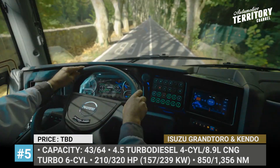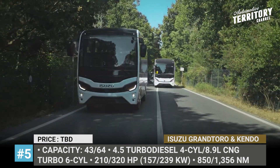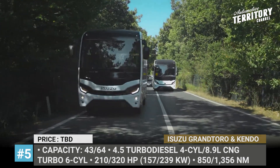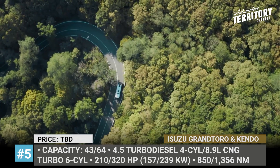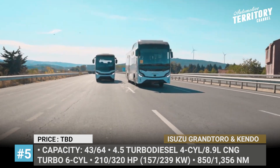The Grand Toro is an 8.5-meter medium-size bus for short and medium haul journeys, motivated by a 4.5-liter Cummins turbo diesel four-cylinder with 210 hp and 850 Nm of torque.